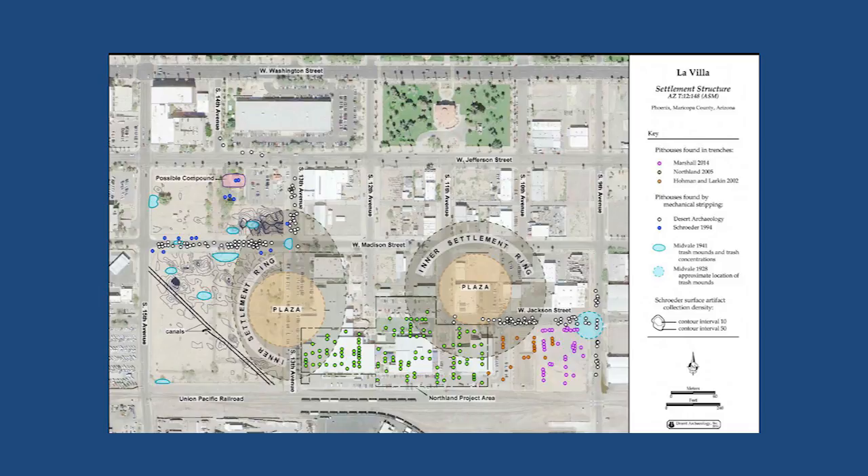Along Jackson Street, we found a rail spur line — there was ballast that went down about half a foot below the road, and then the road was put right on top of it. That's about all I had — do folks have questions?